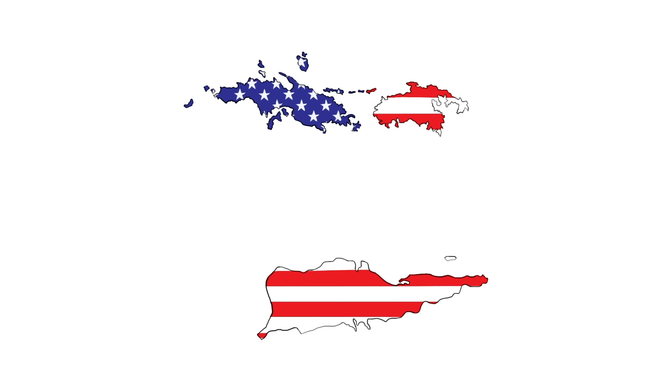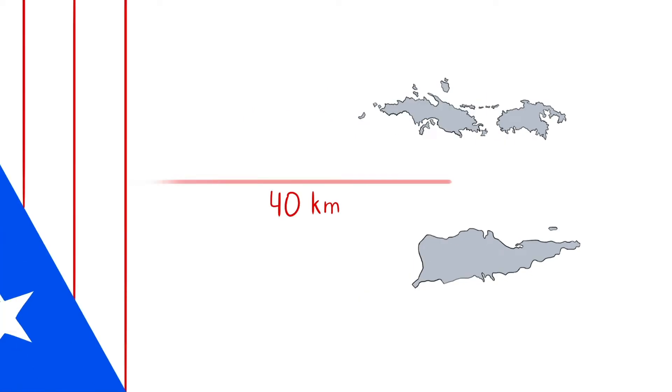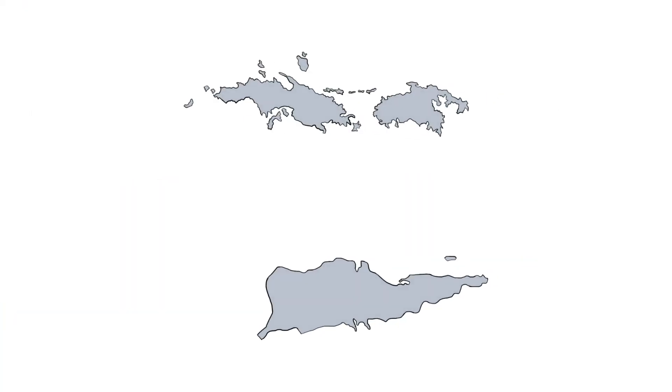The U.S. Virgin Islands, not to be mistaken with the British Virgin Islands, are located roughly 40 kilometers east of Puerto Rico. The history of the U.S. Virgin Islands is very different compared to the history of Guam and the Northern Mariana Islands.